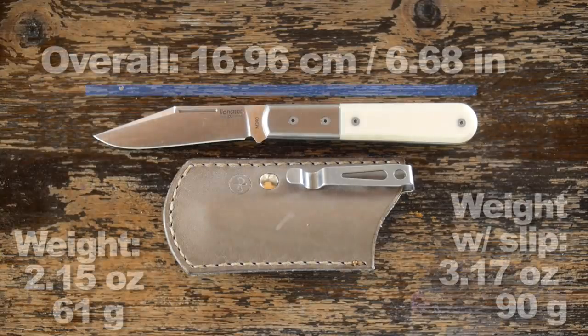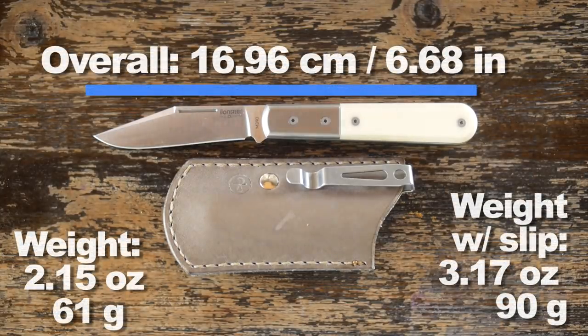So let's look at the dimensions — overall length and weight — with and without the separately purchased clip slip.